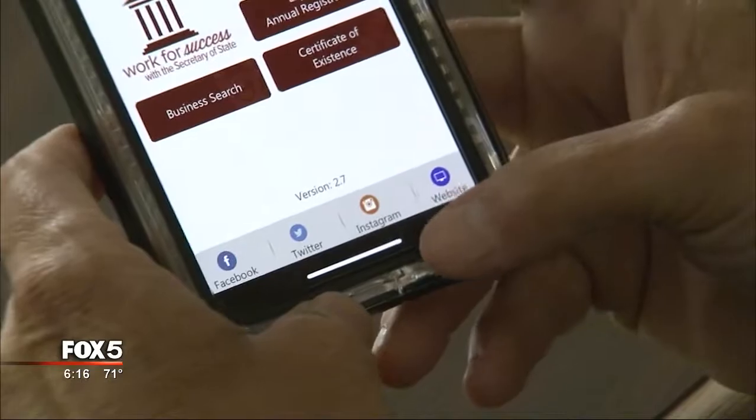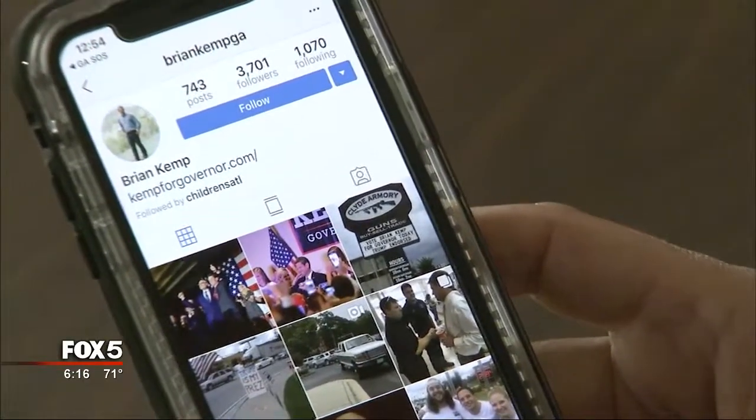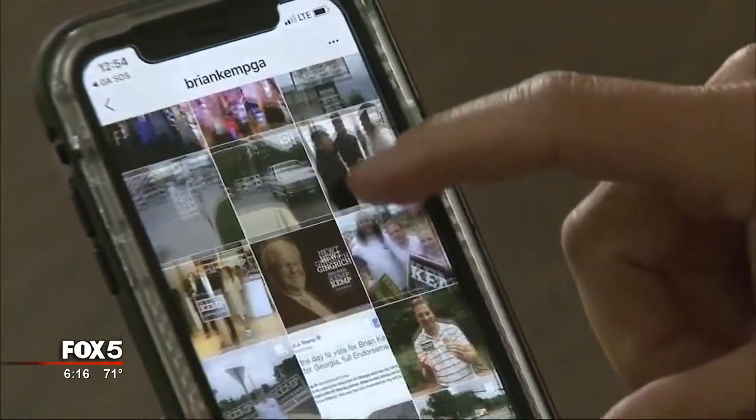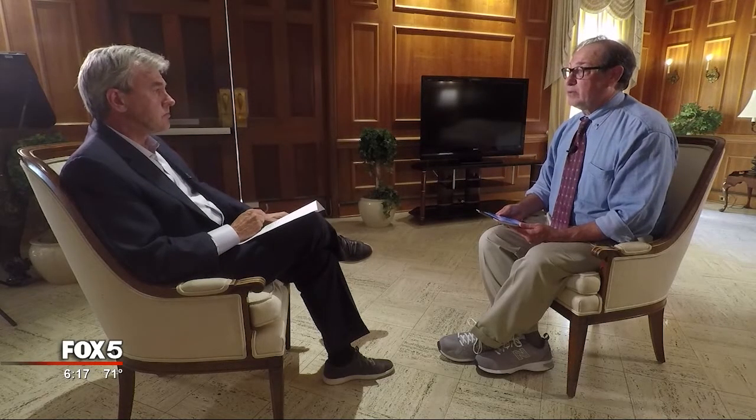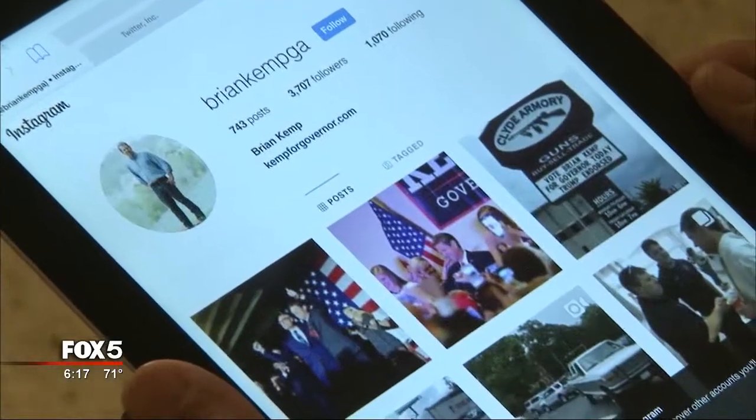One link is Instagram. Let's take a look — this says Kemp for Governor. That's right, the taxpayer-funded app takes you to the Brian Kemp for Governor Instagram page. It's an advertisement for his campaign for governor. Dan Franklin is a political science professor at Georgia State University, and we showed him what we found. He says he's seen a lot worse by candidates, but still.